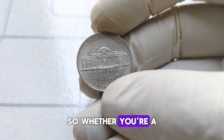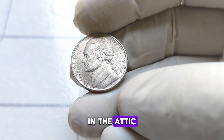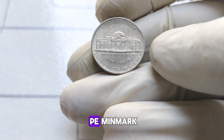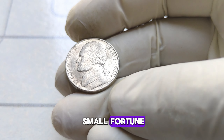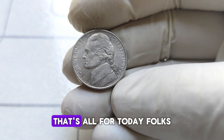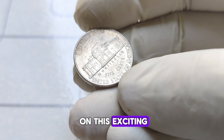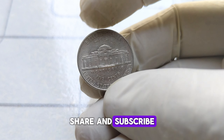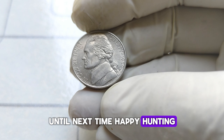Whether you're a seasoned collector or someone who just stumbled upon an old jar of coins in the attic, keep your eyes peeled for the elusive 1999 P Jefferson nickel without the P mint mark. Who knows? You might be holding onto a small fortune without even realizing it. Thanks for joining me on this exciting numismatic adventure. Don't forget to like, share, and subscribe. Until next time, happy hunting!